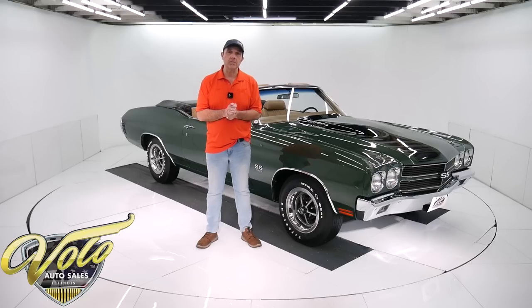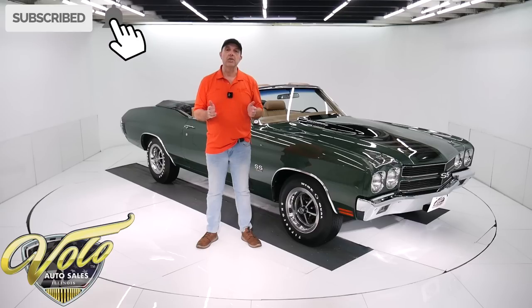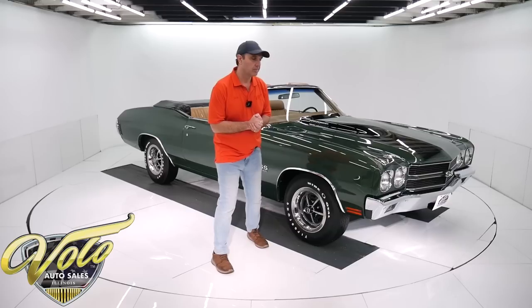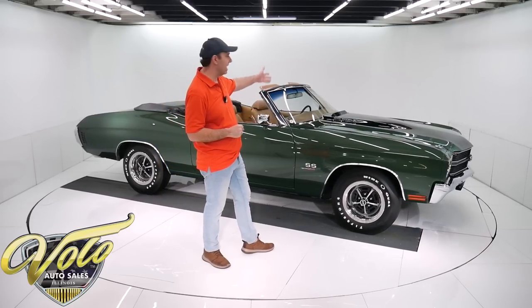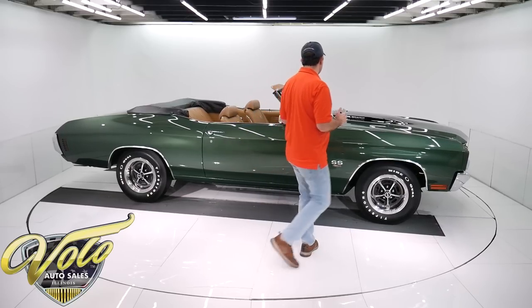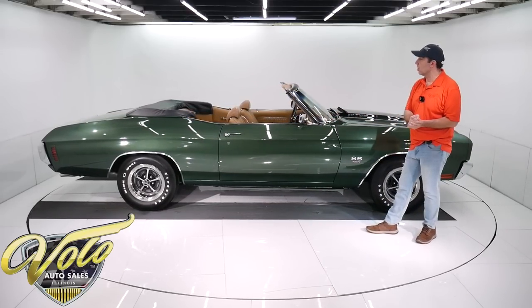If you enjoyed the video, subscribe to the YouTube channel. Click on that bell icon so you're notified as new ones are posted. But for right now, tops down — join me, let's go for a spin. It's optioned out with all the good stuff: cowl induction, bucket seats, four speed, console. I mean, it's decked out. Fantastic colors.